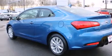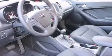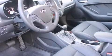Its top features include keyless ignition, a heated steering wheel, heated seats, satellite radio, alloy wheels, and a sunroof that enables you to fill the cabin with fresh air at the push of a button.